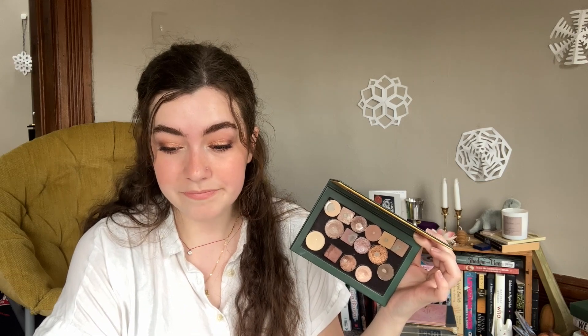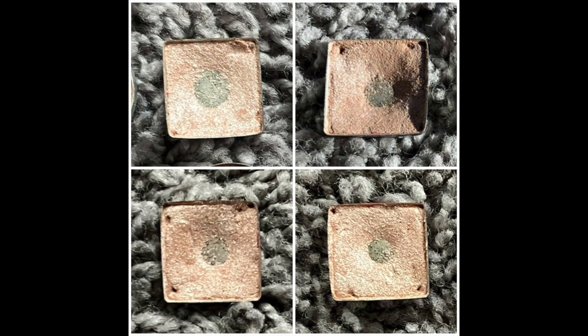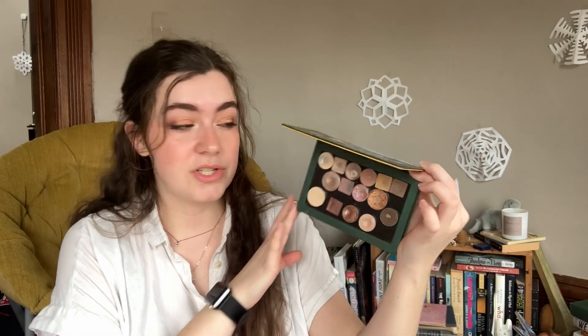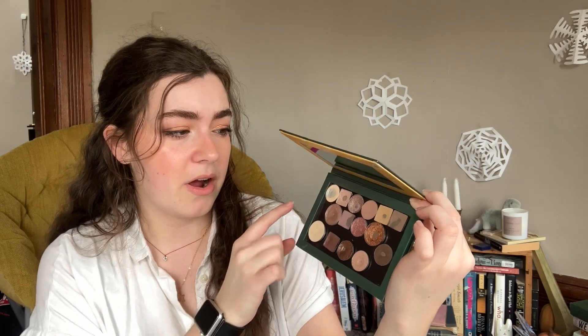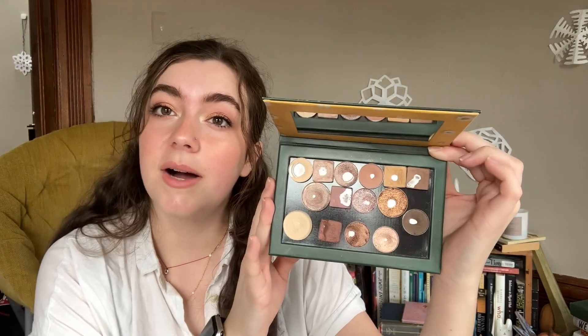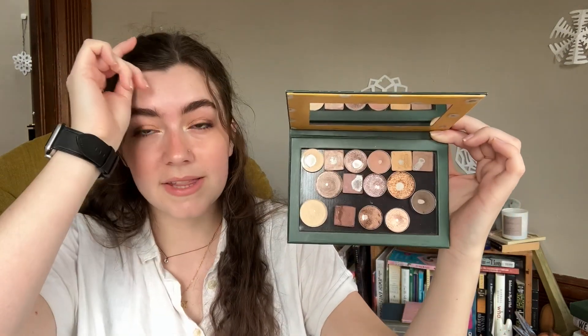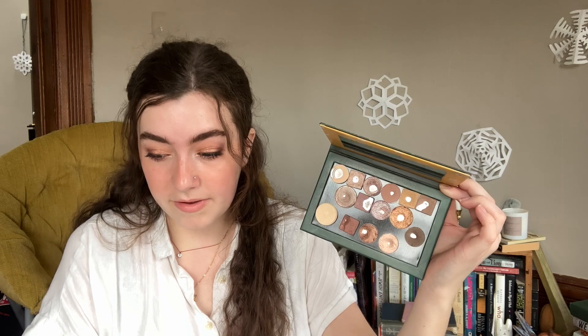The next shade is Vermeer from my Modern Renaissance palette. This got 22 additional uses this month, which is pretty darn good considering I've been using other inner corner highlights. I think the pan is very slightly expanded — I've been wearing it down pretty evenly but chipping away at it. I've been using it a ton, and it has a total of 61 uses in the project, which is pretty darn good.